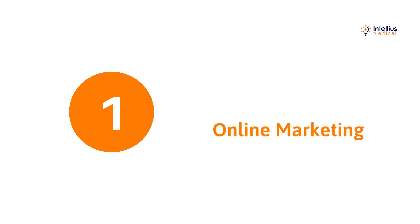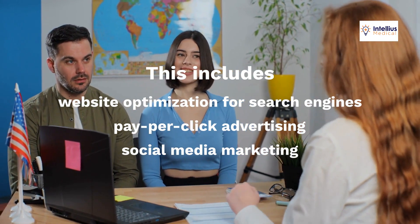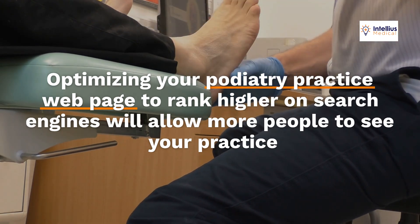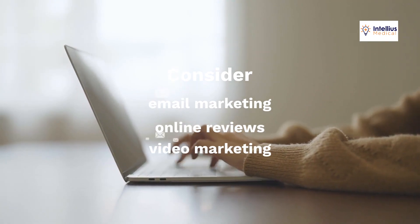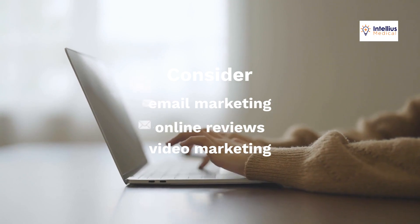First, online marketing. This includes website optimization for search engines, pay-per-click advertising, and social media marketing. Optimizing your podiatry practice webpage to rank higher on search engines will allow more people to see your practice. Also, consider email marketing, online reviews, and video marketing to drive traffic to your website.